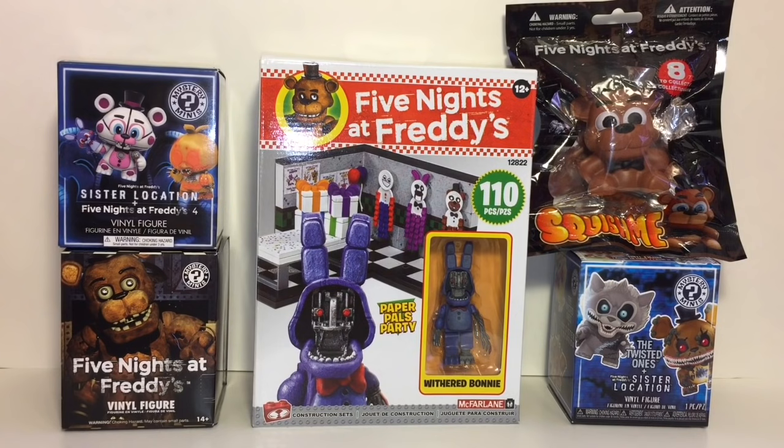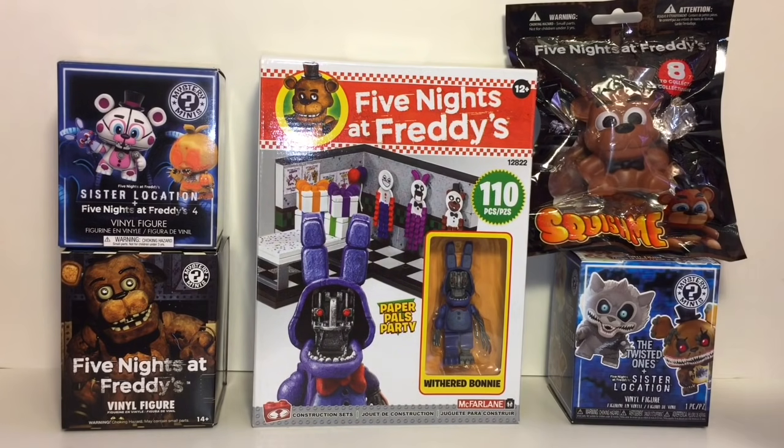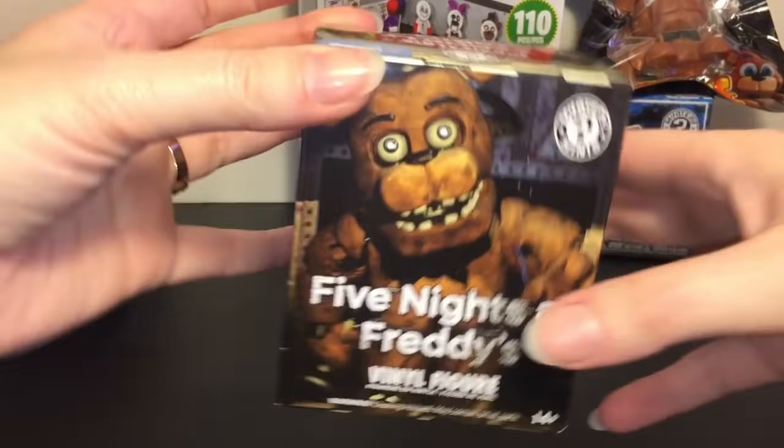Welcome to the mini toy love channel! Today I have another Five Nights at Freddy's video. I have one each of the mystery mini sets including the new twisted ones, which are awesome. I also can't wait to build the new Paper Pals party featuring Withered Bonnie — they look so cool. And I also have one of the little Squish Me squishies, because Five Nights at Freddy's squishies were something I never thought would happen. Let's get started!